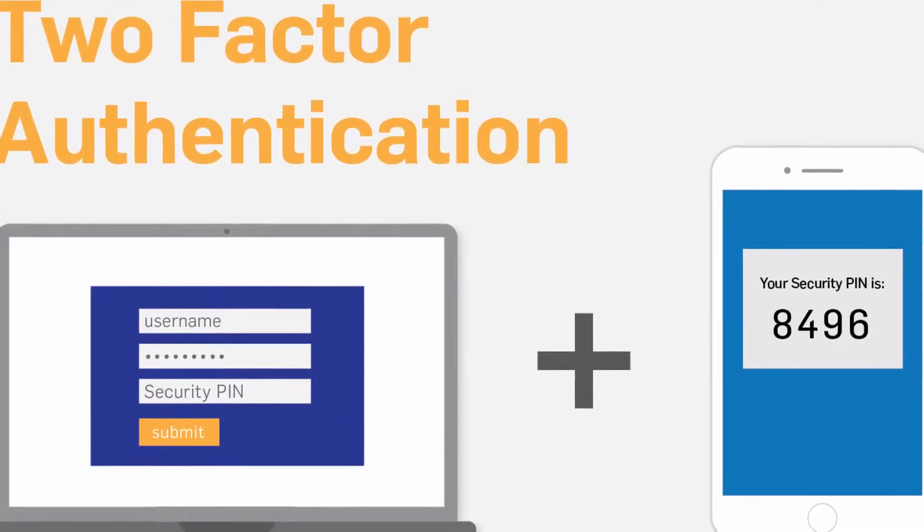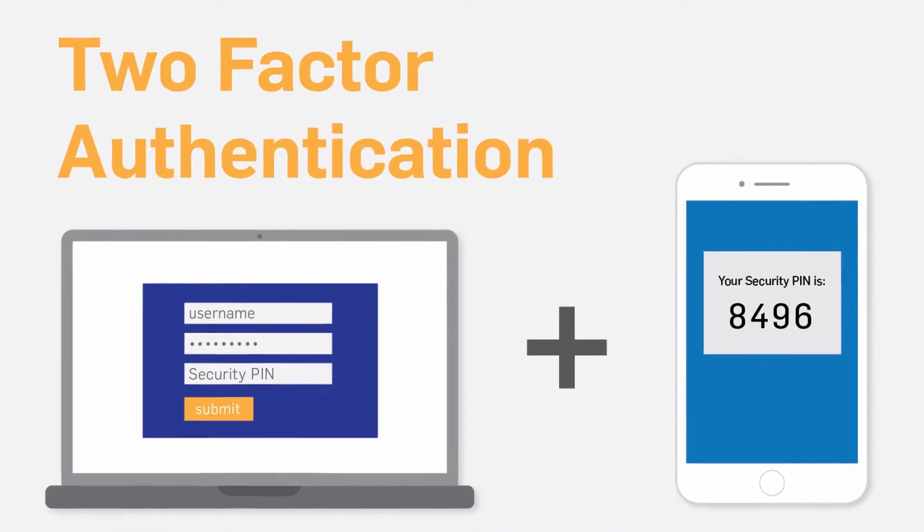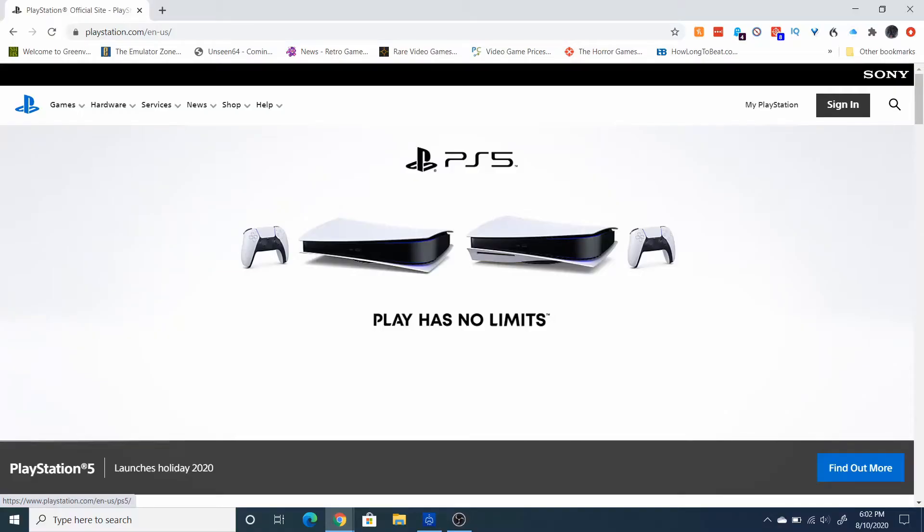Aside from having a strong password that you change every year, the best way to protect your PlayStation account is to have two-factor authentication. That means every time you type in your password it's going to send a code through text message to your phone, so even if your password gets hacked, as long as they don't have your phone you're all good. It only takes a few minutes.